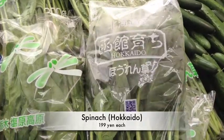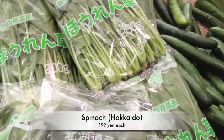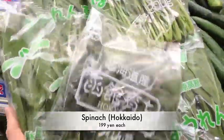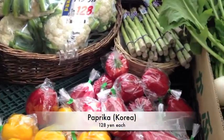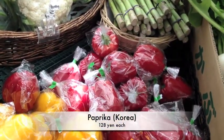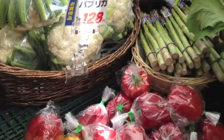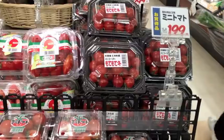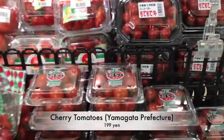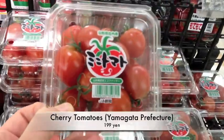This is spinach from Hokkaido. I'll get a couple of those. These are great to put with beef and meat to increase your iron intake. I'm also going to get some yellow and red paprikas, which are from Korea. I'm also going to get some squash — these are also great as baby food. Some little cherry tomatoes, and these ones are from Yamagata Prefecture.